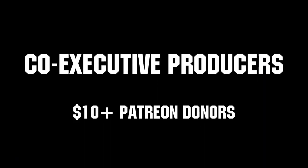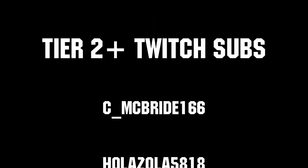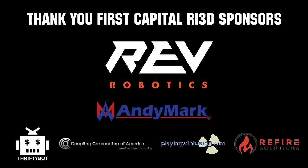Thanks to all of our co-executive producers on Patreon and tier 2 plus subscribers on Twitch keeping FUN loud, live, and independent. Thanks to Rev Robotics and all of our FIRST Capital RI3D sponsors.